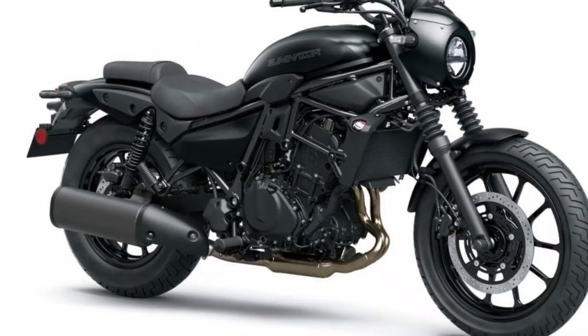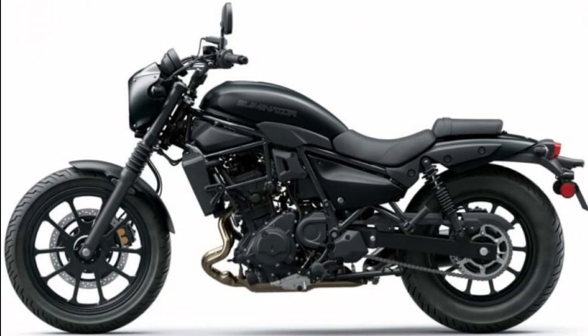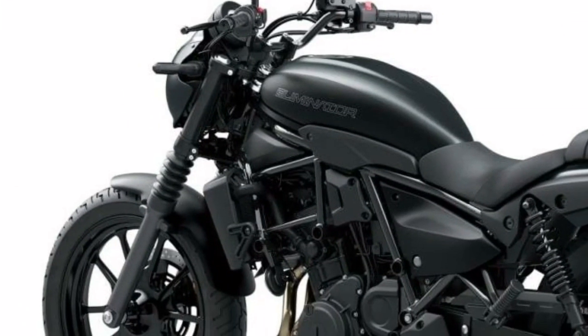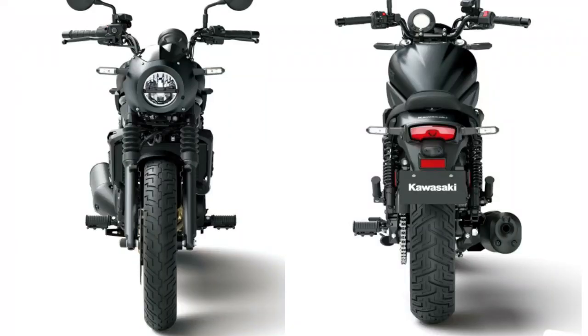On March 17, two models — the Eliminator and Eliminator SE — were unveiled to the world for the first time at the Kawasaki booth at the Osaka Motorcycle Show. Both models are equipped with a 398cc two-cylinder engine inherited from the Ninja 400.